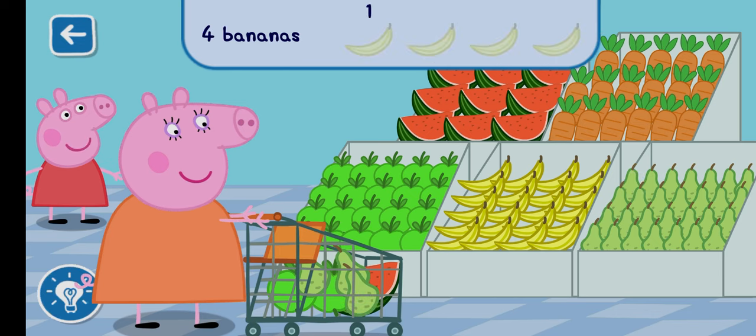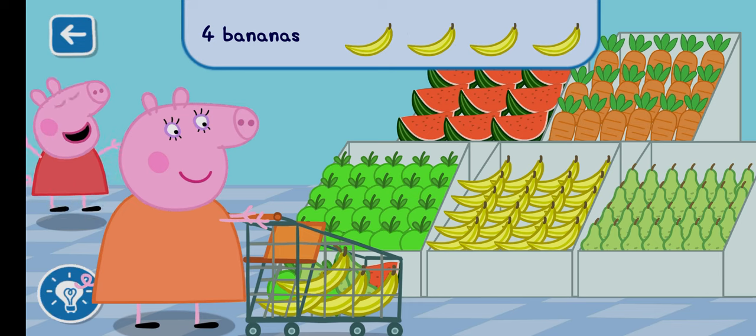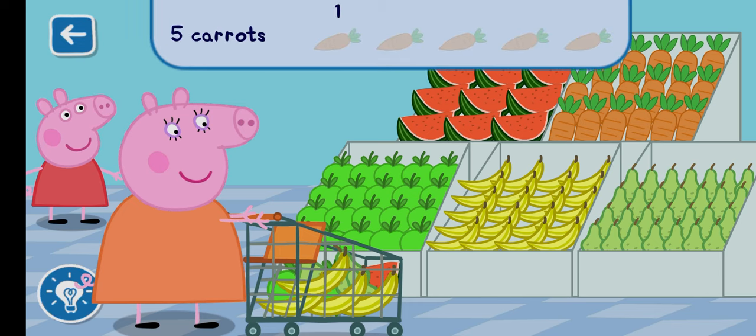Can you find four bananas to add to the trolley? Can you find five carrots to add to the trolley?